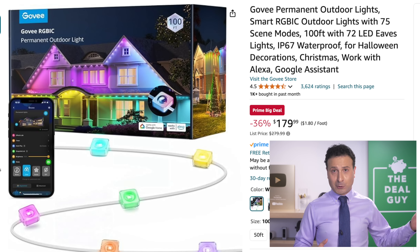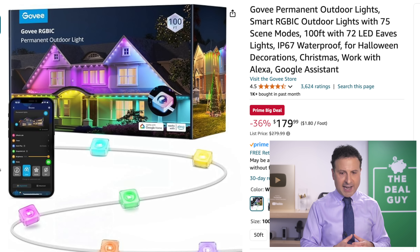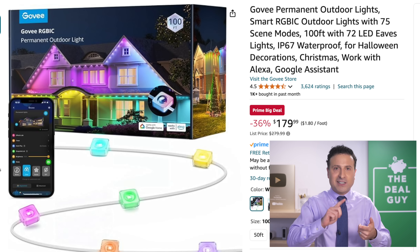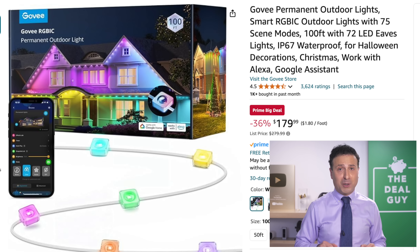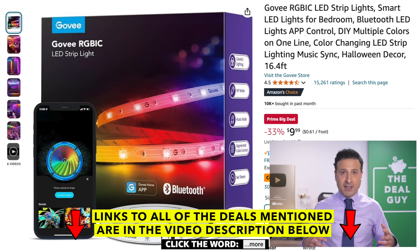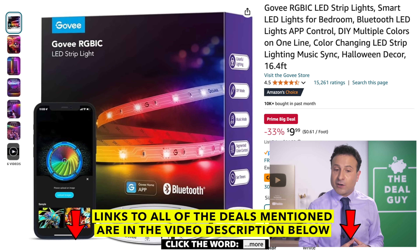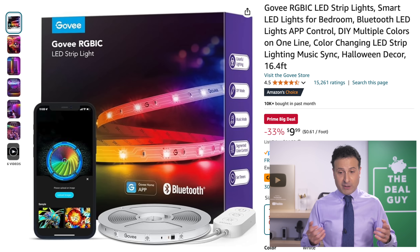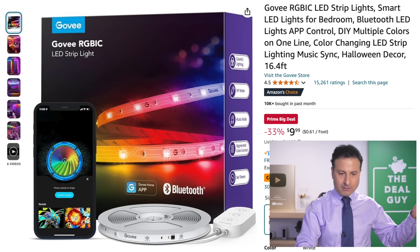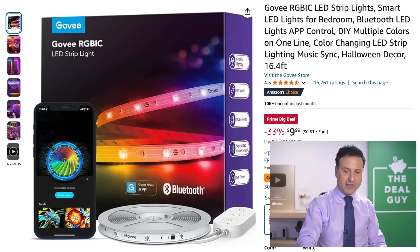This permanent outdoor lighting solution from Govee debuted in July at this price, but I don't think people were as excited in July for Christmas and Halloween lights. This might have more applicability right now at $179 — an extremely good deal for backlighting areas of your home or adding personality to a room. The $9.99 price with an additional 10% coupon for 16.4 feet of Govee lighting — people really love that brand. There are knockoffs, but Govee is the one to get.